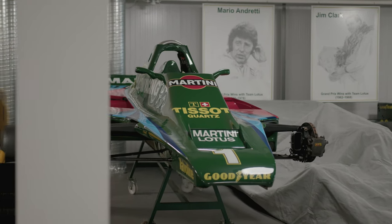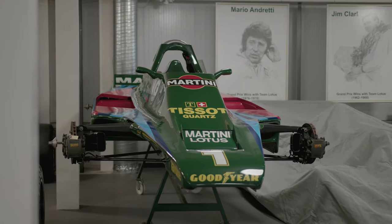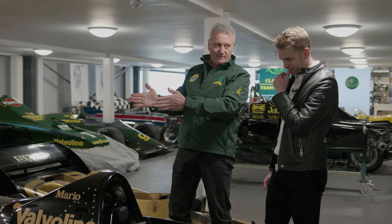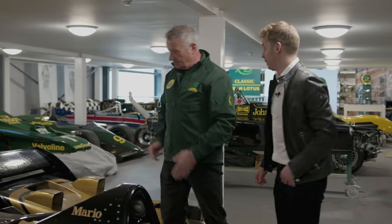The idea behind the Lotus 80 was again maximising the aerodynamics. The back end of the car was coke-bottle shaped — let's go and have a look at it.